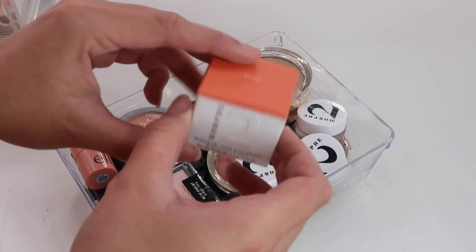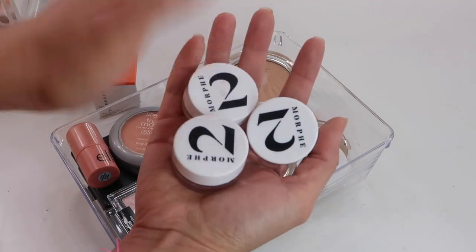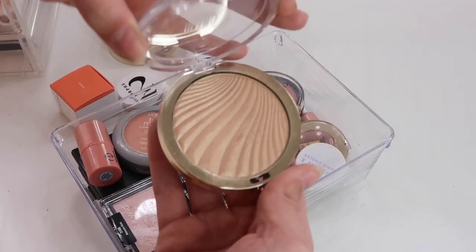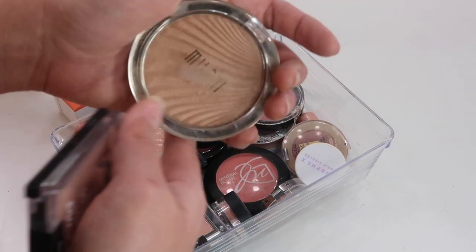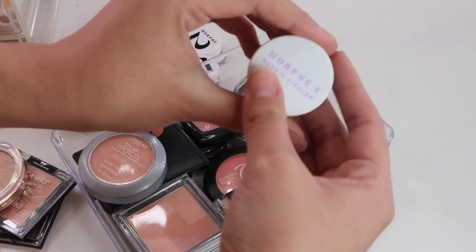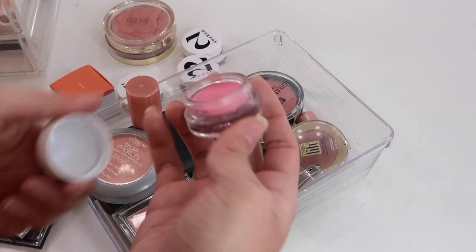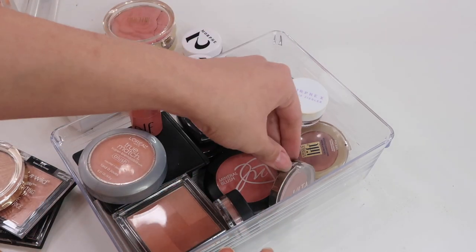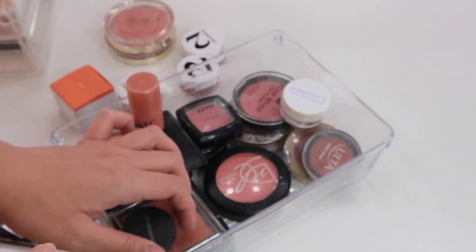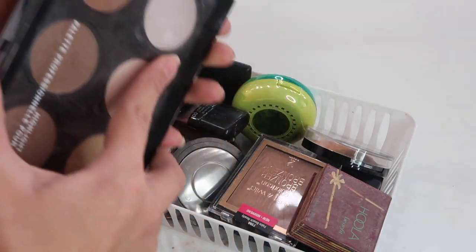Next drawer is blush and bronzer. My absolute favorite are the Dream Mousse blushes - I am obsessed with them. I also have some Milani blushes, though one cracked on me. I have a Milani highlighter that's actually really good, a Wet n Wild highlighter, another L'Oreal True Match, and a Morphe Maddie Ziegler blush in Pinky Swear - but that one is basically clown blush so I don't use it. There's also a bareMinerals loose blush but it's pretty messy.